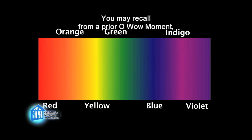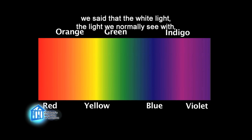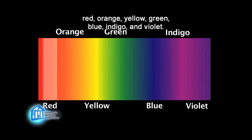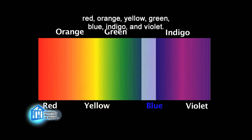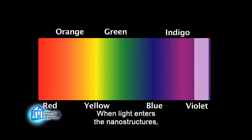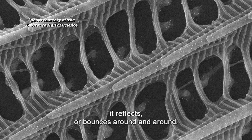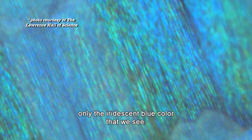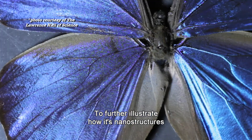You may recall from a prior Oh Wow Moment that white light — the light we normally see with — is actually made up of lots of different colors: red, orange, yellow, green, blue, indigo, and violet. When light enters the nanostructures, it reflects or bounces around and around. All this bouncing cancels out some of the colors that make up white light, eventually leaving only the iridescent blue color that we see.